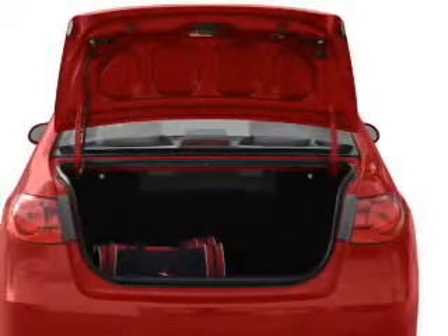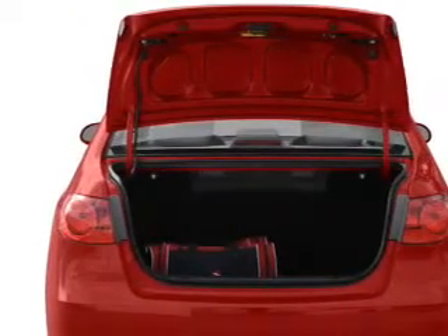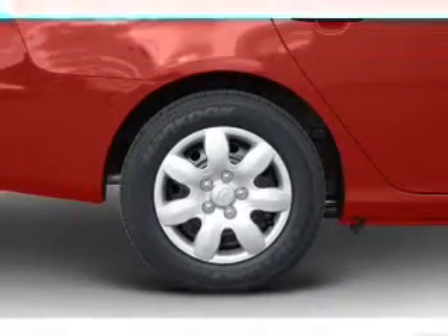Premium wheels give a more luxurious look. The anti-lock braking system will keep you safe on the road. Plus, enjoy these notable features that are included in this vehicle: keyless entry.